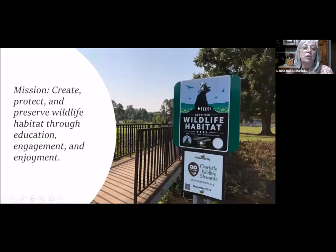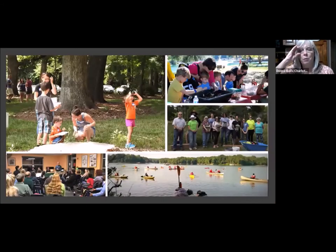Our mission is to create, protect, and preserve wildlife habitat through education, engagement, and enjoyment. Tonight is one of those education pieces and you're going to learn a lot of really cool stuff. We love to be outside and we want to get you involved and get you outside too.